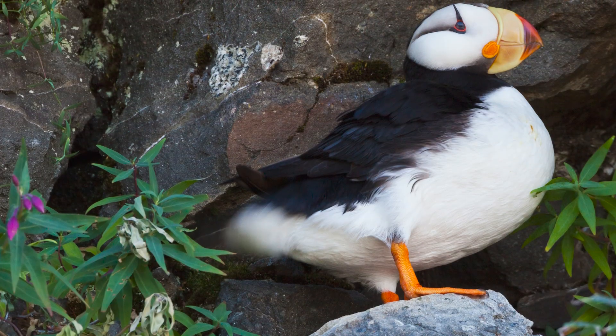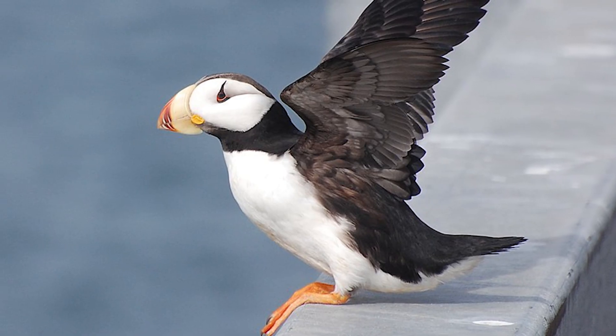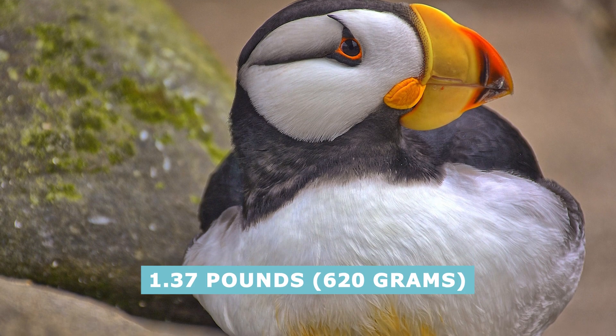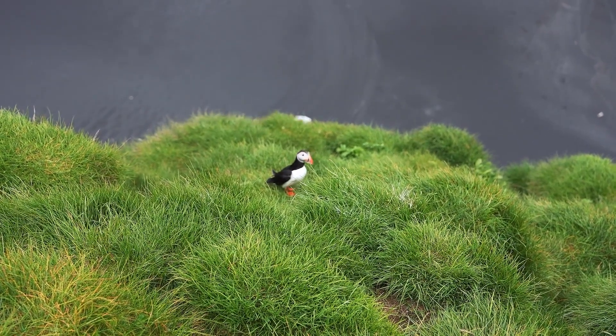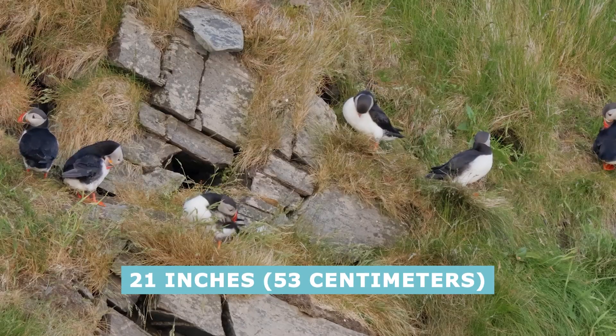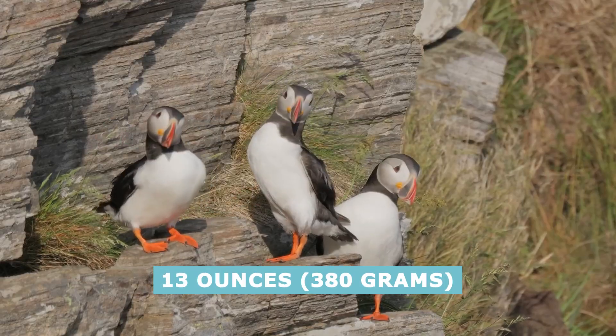The horned puffin can be just as long but has a shorter wingspan at 23 inches and weighs less at 1.37 pounds. The Atlantic puffin is the smallest, measuring 13 inches in length, 21 inches in wingspan, and 13 ounces in body weight.